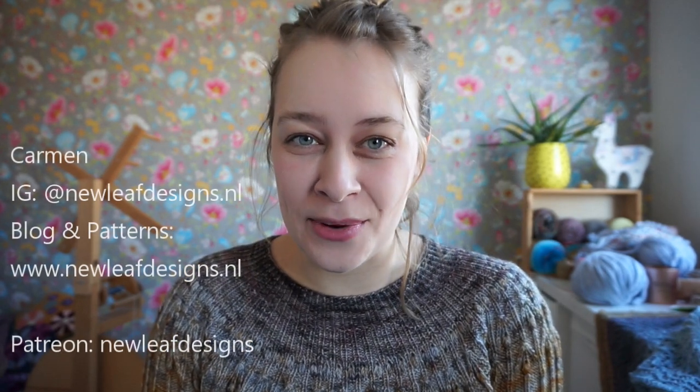Hi everyone and welcome to a new episode of the New Leaf Podcast. My name is Carmen and this is my podcast about knitting, crocheting, and my journey as a full-time knitwear and crochet designer.